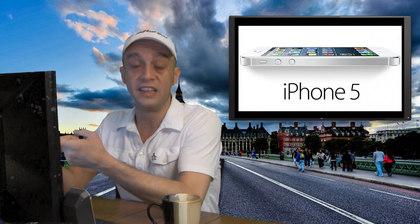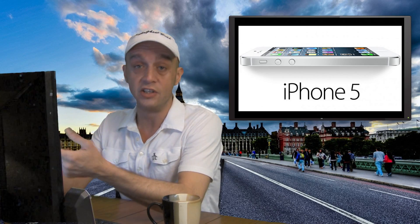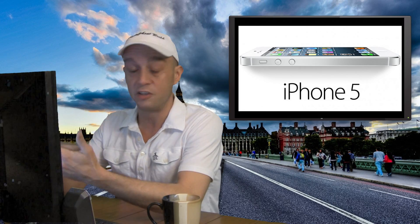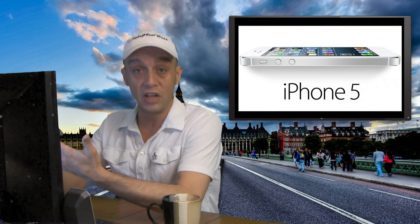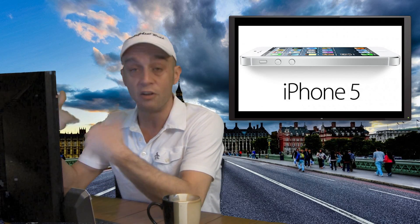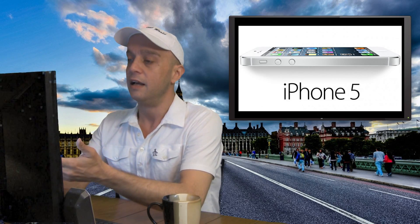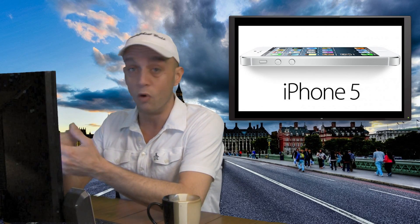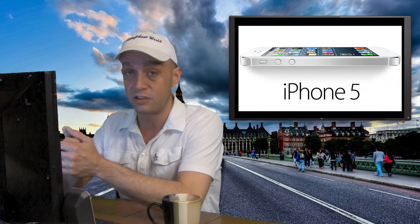We already know that the casing is fragile — it dents, scratches, it bends, it's very fragile. The display is very good, the glass in front of it is very durable for dropping, but then the rest of the smartphone stinks. The specs on the inside: 1.2, 1.3 GHz dual-core processor, 1 GB RAM.